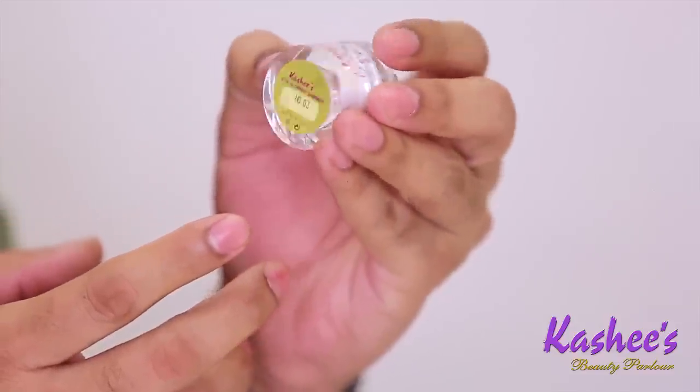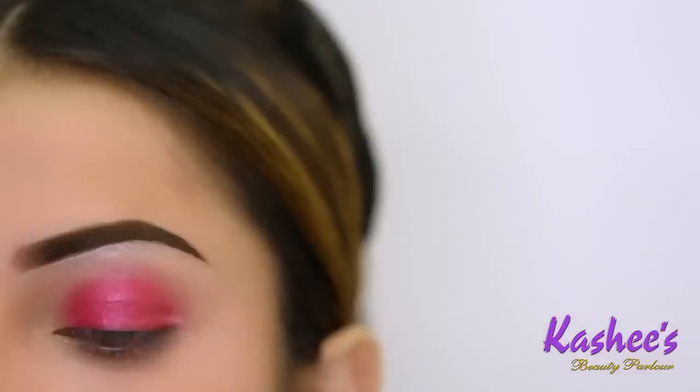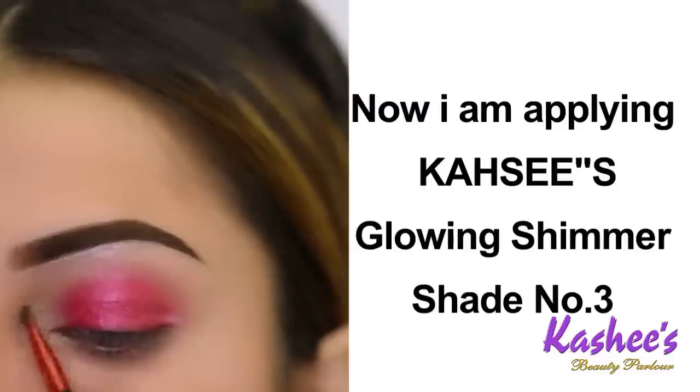Now I will apply Kashi's Glowing Shimmer Shade No. 3 at the inner corner of the eye. This is a highlighter. This color has a very good glamour — it is a very good color.